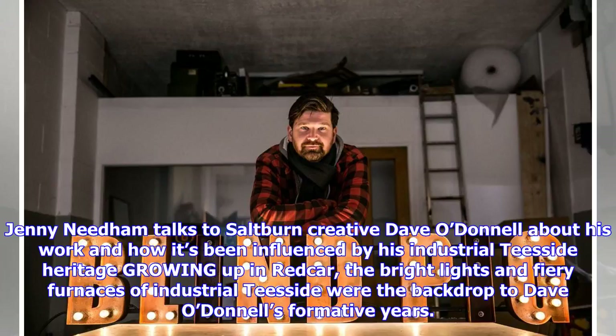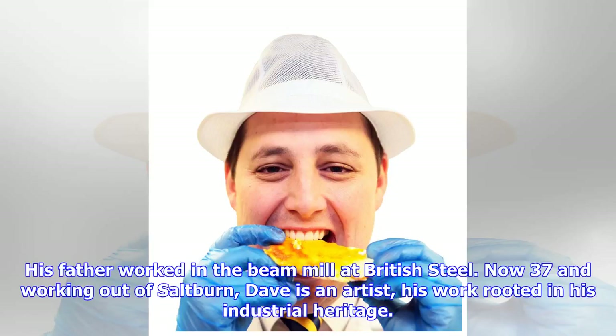Jenny Needham talks to Saltburn creative Dave O'Donnell about his work and how it's been influenced by his industrial Teesside heritage, growing up in Redcar. The bright lights and fiery furnaces of industrial Teesside were the backdrop to Dave O'Donnell's formative years. His father worked in the beam mill at British Steel. Now 37 and working out of Saltburn, Dave is an artist, his work rooted in his industrial heritage.